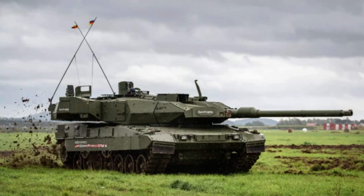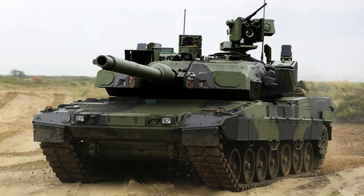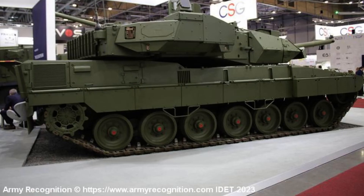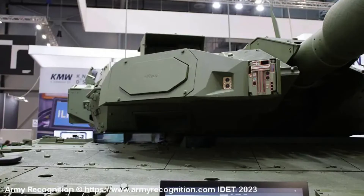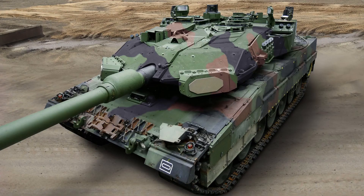The Trophy System can simultaneously engage multiple threats arriving from different directions. It has been successfully employed on Israeli tanks for several years, demonstrating a 100% success rate in various combat conditions against threats such as RPG-29 anti-tank rockets, Kornet and Metis-M anti-tank guided missiles. Additionally, the Trophy System provides vital information about the direction of attack to the tank crew, enabling them to identify enemy locations and potentially engage the launch positions, further enhancing overall survivability.